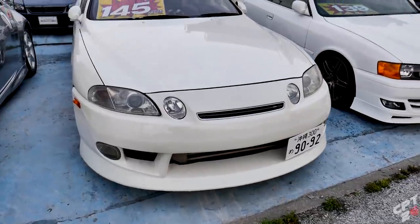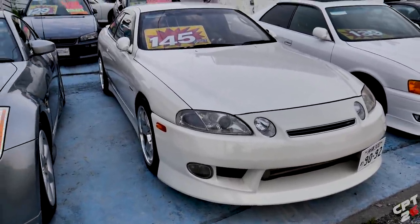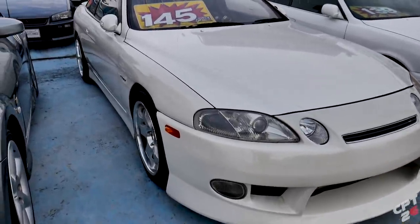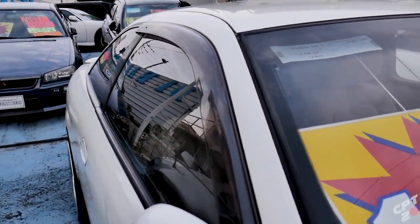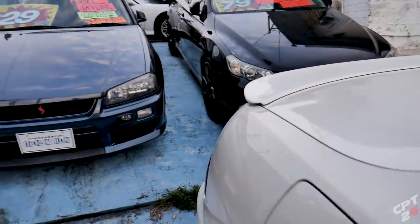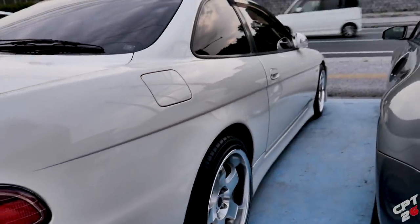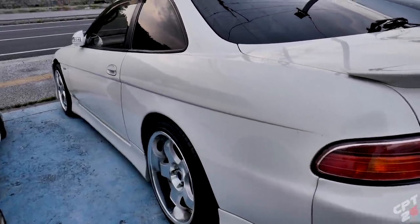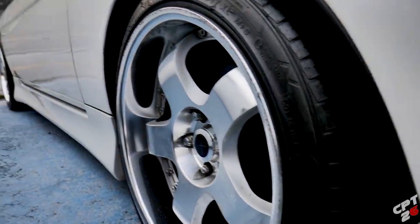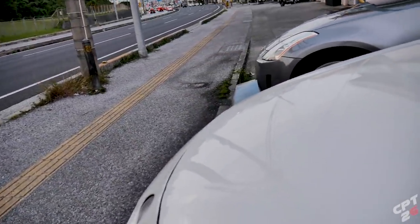Next to it, we have a white Toyota Soarer with the 1JZ, asking 1,450,000 yen — $14,000 US. With the inspection, 1,570,000 yen. It's got 167,000 kilometers, so just over 100,000 miles. It has some aftermarket wheels and really nice paint — really good clear coat. Definitely sitting on either some springs or aftermarket coilovers. It is manual. Manual Soarer — that's the way to go right here.